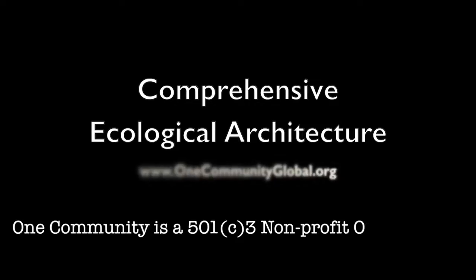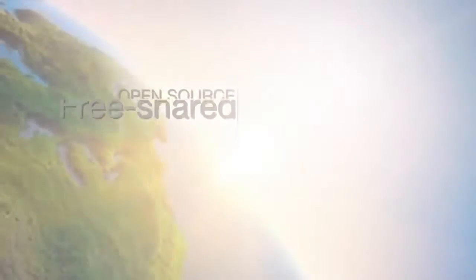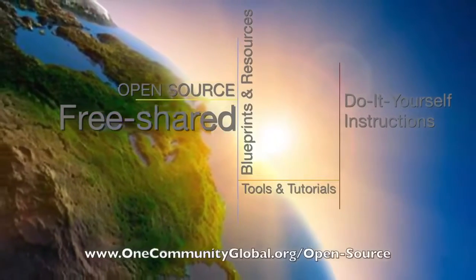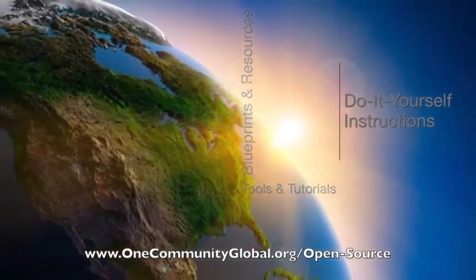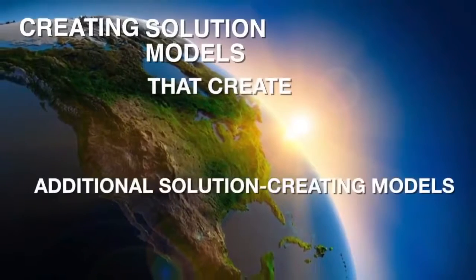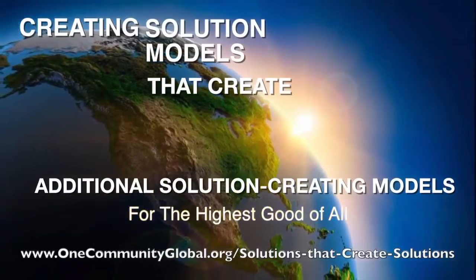One Community is a 501c3 nonprofit organization. We are creating open source and free shared blueprints and resources, tools and tutorials and do-it-yourself instructions for highest good living — creating solution models that create additional solution-creating models in the service of all life on this planet.